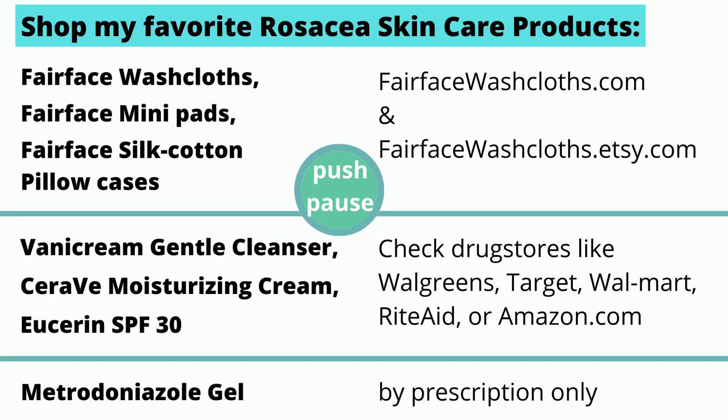Here's a list of the rosacea skincare products that work so well for me. Push pause now to write them down, or they'll also be listed in the video description.